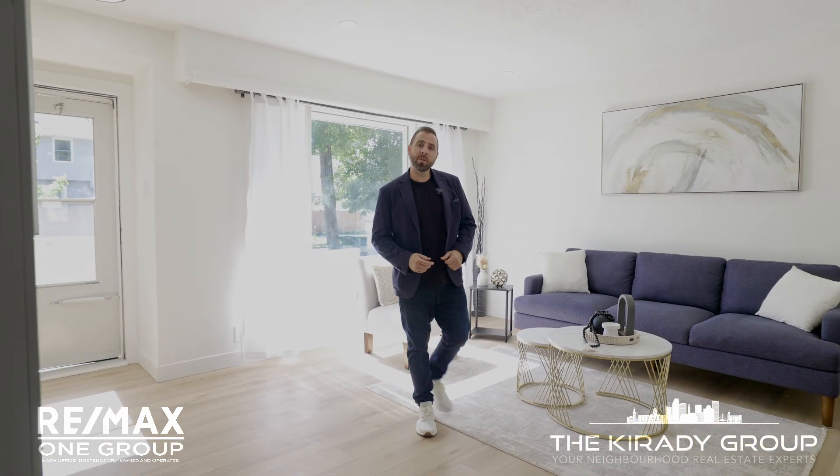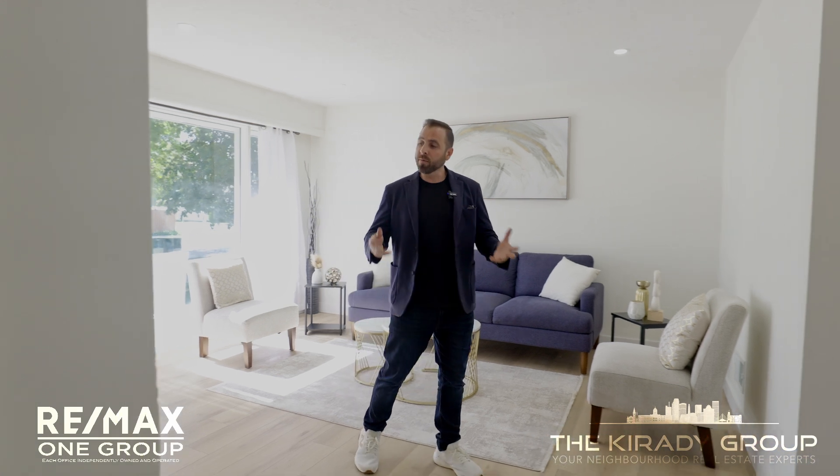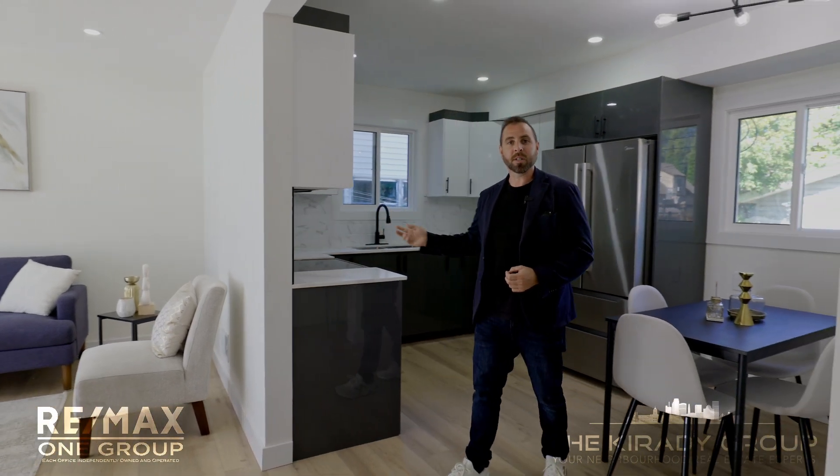As soon as you walk into the home, you'll notice the abundance of natural light that pours through. This living room has been updated with newer flooring. There's a five-foot fireplace. And my favorite place in the home — the kitchen. It's updated with two-tone cabinetry and quartz counters.